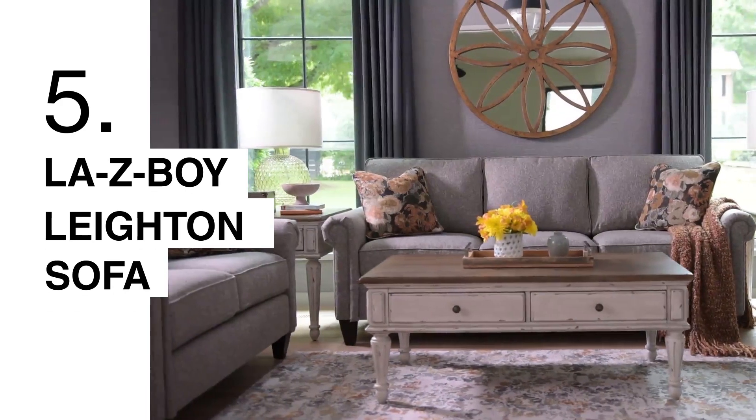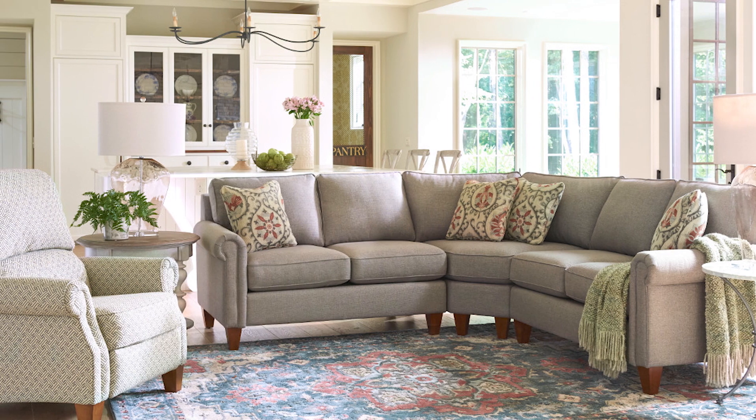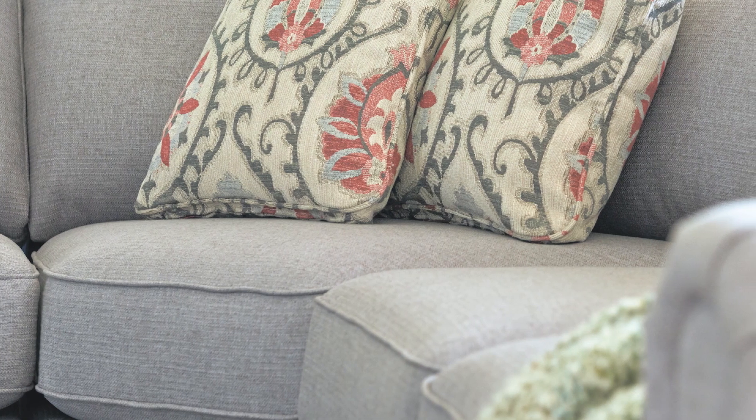The last sofa that I'll recommend is the Leighton sofa, which is the one I'm sitting on. This can actually come as either a sofa or a sectional. You can mix and match with different fabrics. It is a high leg sofa and has a really beautiful welt, which will give you that traditional coastal look.